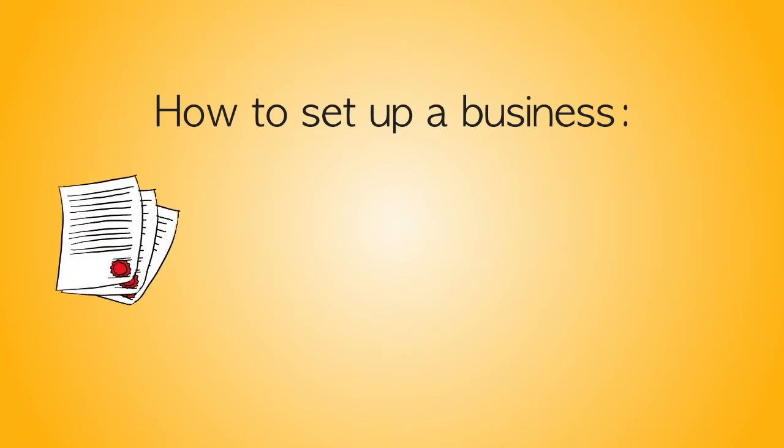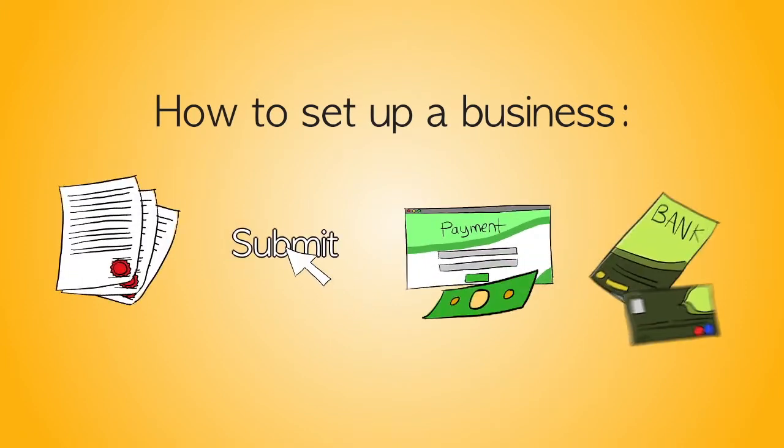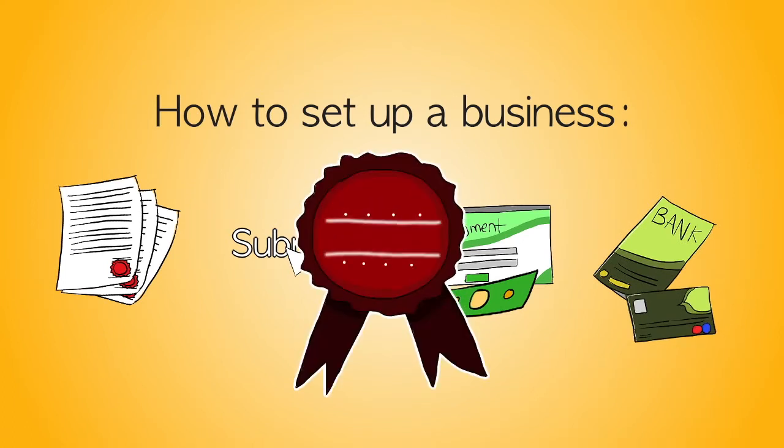Choose your license, legal entity, and facility. Submit documents, process payments, open a bank account, then receive your license to start your business.